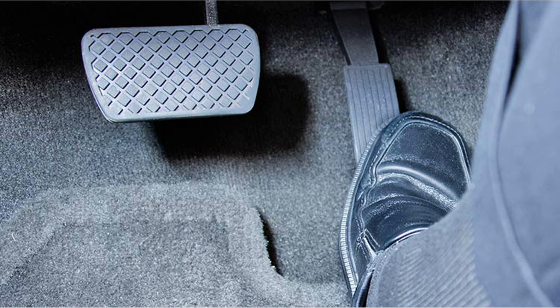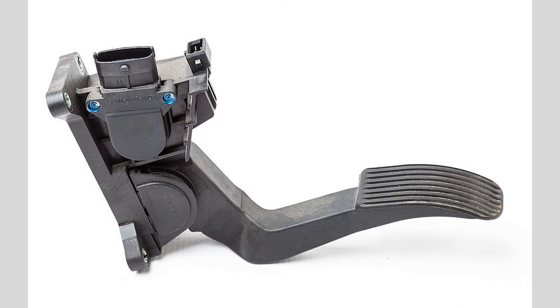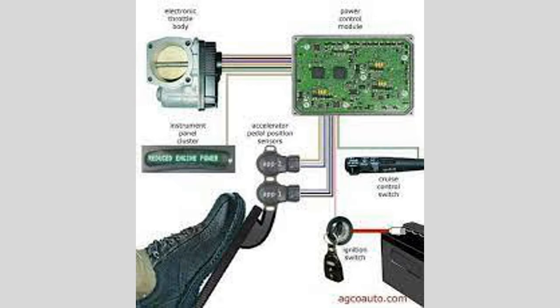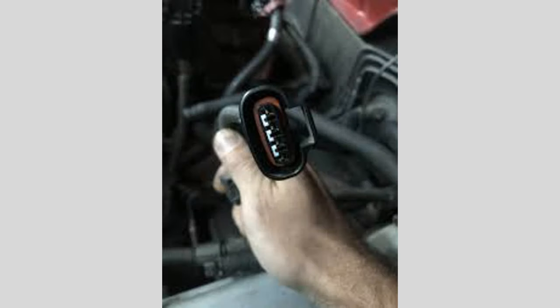Reduced or inconsistent engine response. One of the first symptoms of a bad accelerator pedal position sensor is a reduction in engine response or inconsistent acceleration. You may notice that pressing the accelerator pedal doesn't result in an immediate or proportional increase in engine RPM. This delay or lack of response can make it difficult to maintain a consistent speed while driving.